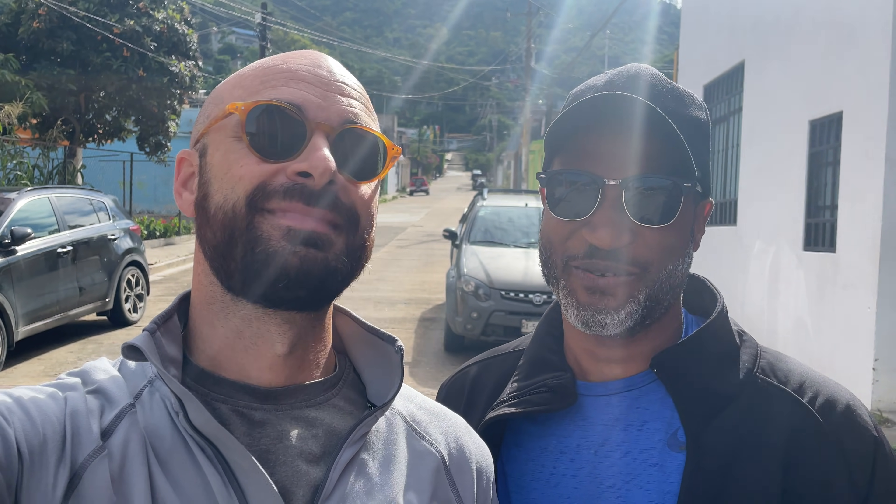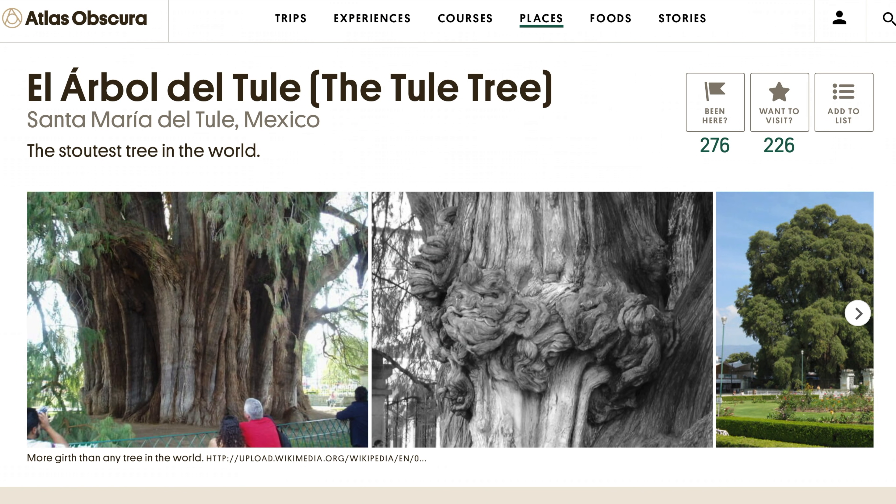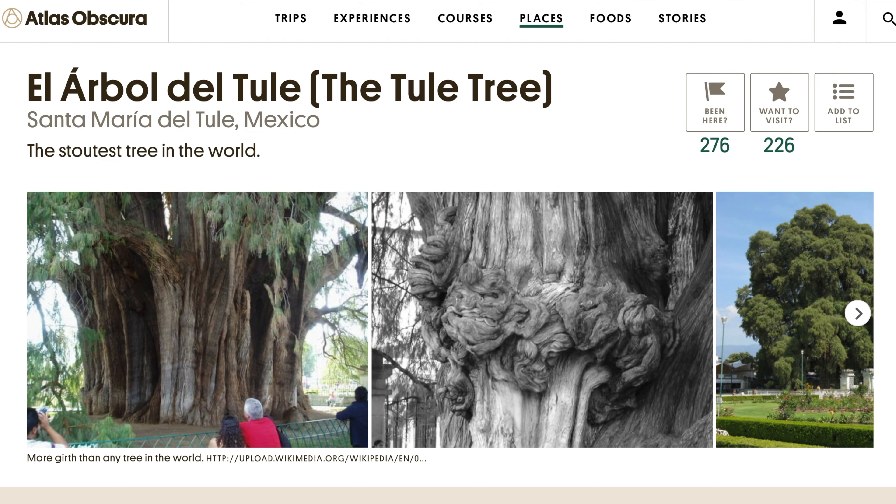Today, we are going to do something so cool. We are biking to one of the oldest trees in the world. It's over 2000 years old and it may be the widest tree in the entire world. So let's go!